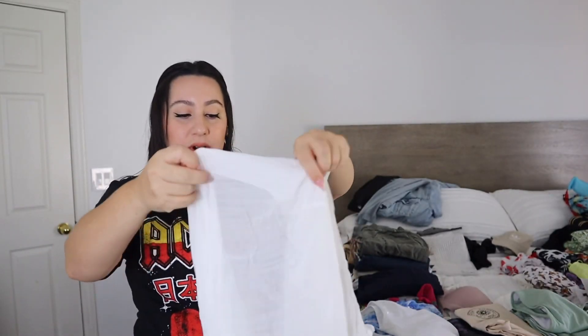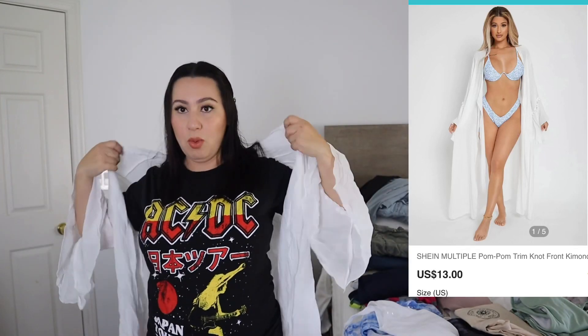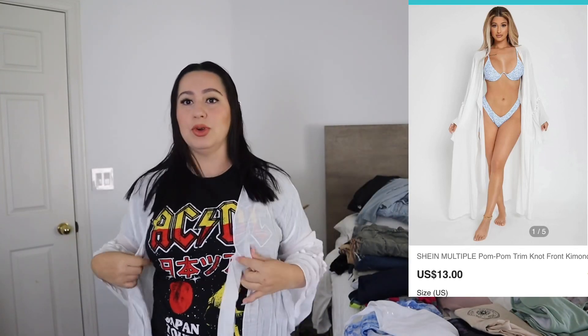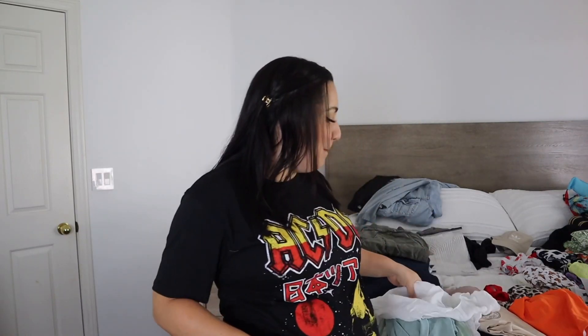This is a Shein bikini. This is a cover-up that goes over your bathing suit for when you get out of the pool or you're walking from your hotel room to the pool. I needed it to be open because I didn't know how big I was going to be. I'm a little bit bummed out — we checked the weather and it's actually going to be raining the entire time we're going to be there.